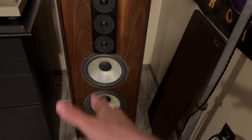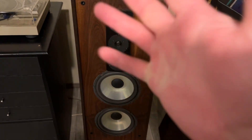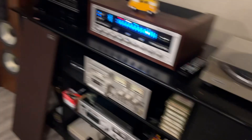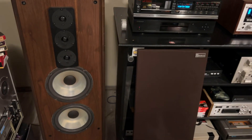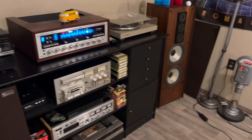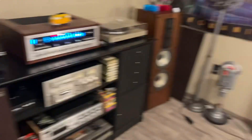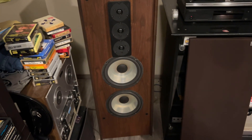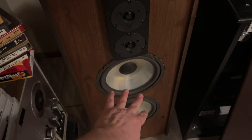Somebody had butchered these speakers — a real frankenspeaker situation — putting in whatever drivers they felt like. There were Sherwin Vega woofers, some Norman Lab black-cone woofers, and some really cheap flimsy things I have no idea where they came from. Ironically these speakers still sounded decent. The credence woofers that came with the Norman Lab speakers came in three cone colors: clear being the rarest, brown the most common, and black being middle of the road for rarity. Any combination could appear in these cabinets. I need this cabinet, these tweeters, and these woofers.